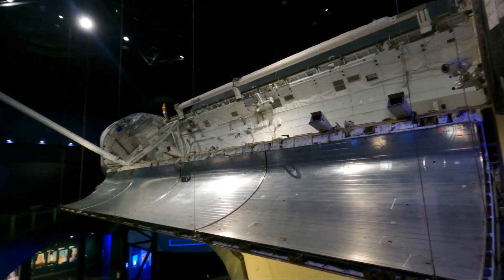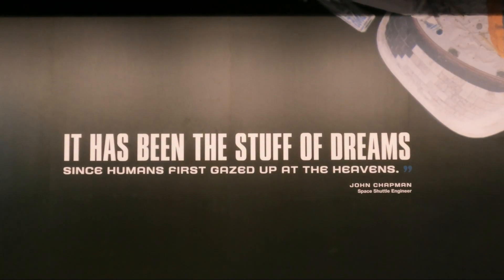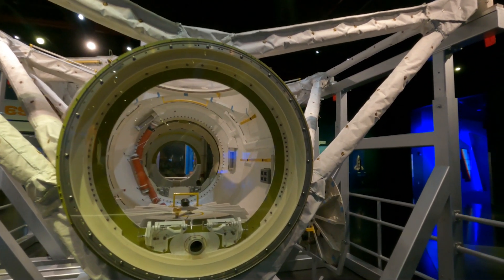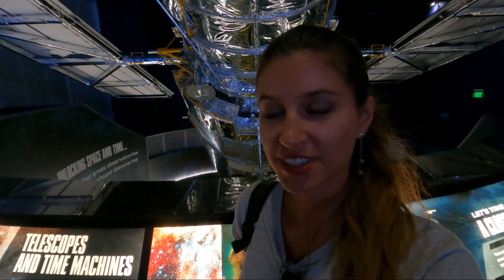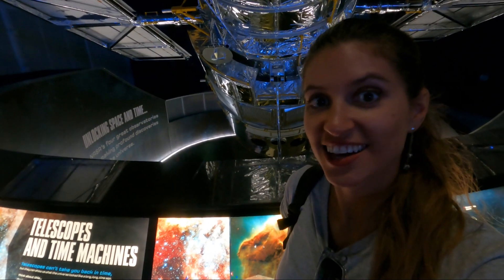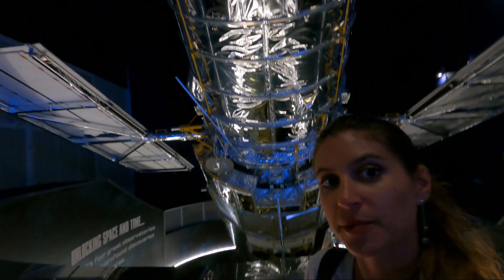I actually cannot believe that this thing behind me has been to space. I personally always love looking at images of space, and the thing taking the beautiful images that we're seeing today is the Hubble Space Telescope, of which you can see a mock-up right behind me. It is really giant in real life.